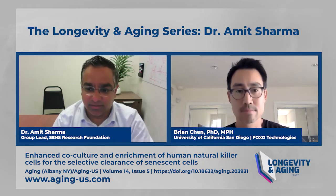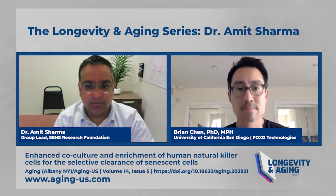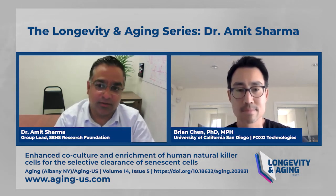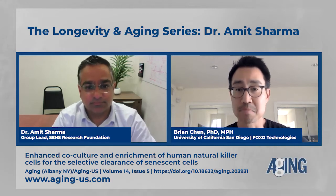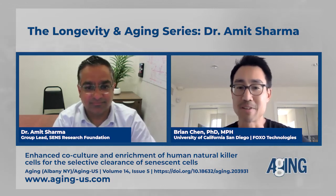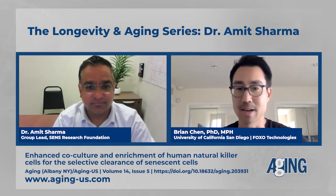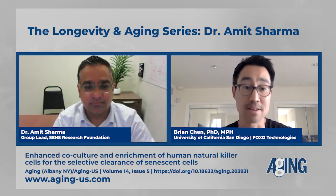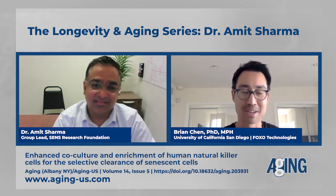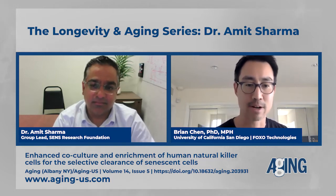This project that I'm doing here at SENS essentially brings both of my experiences together — understanding cellular senescence and how the immune system plays a role in regulating it. Maybe you could give us a little bit of background before your presentation about using natural killer cells as a biotechnology. What's been done and what is the idea around that?